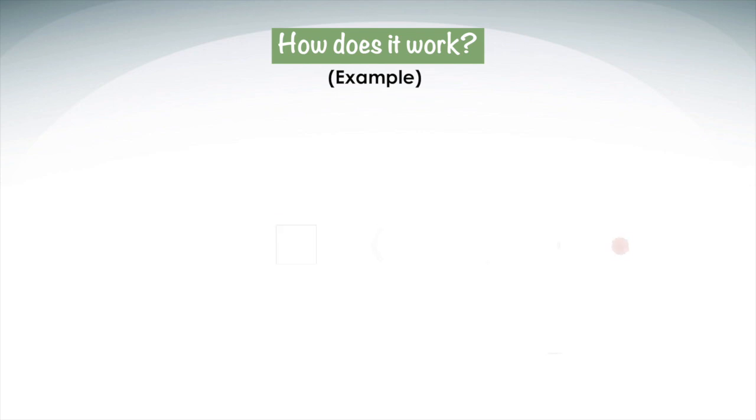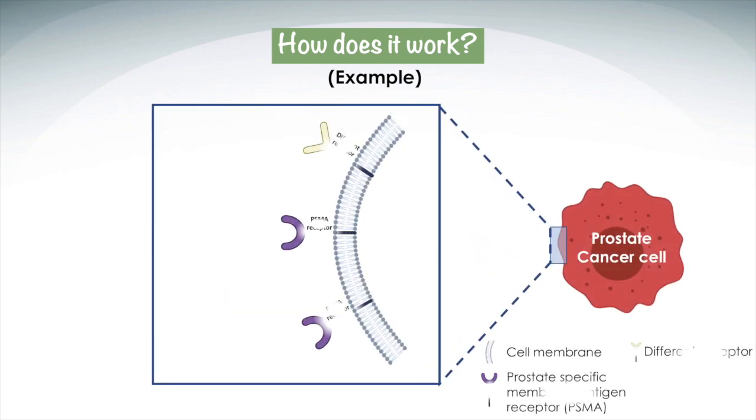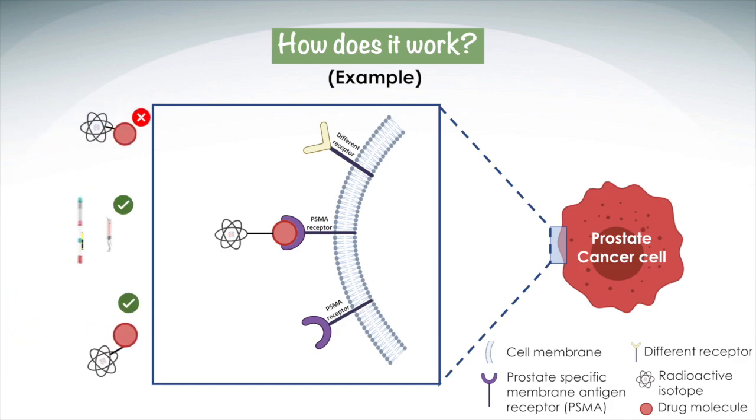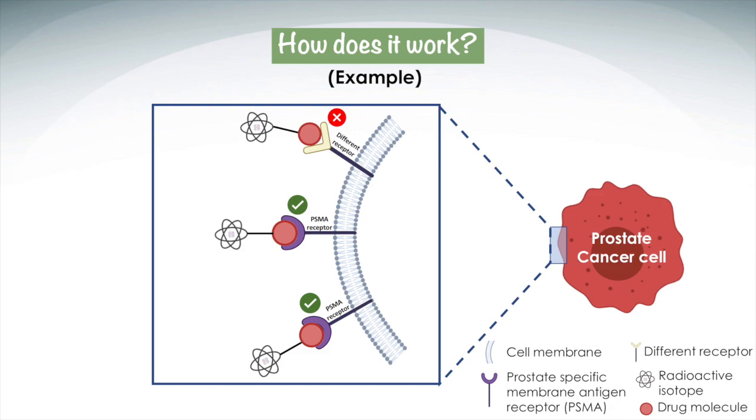To give an example, prostate cancer cells have a receptor on their cell membrane called a prostate-specific membrane antigen receptor, or PSMA. If we can make a drug molecule that could attach to this receptor on the outside of the cancer cell, we can deliver a dose of radiation directly to prostate cancer cells, killing them while sparing healthy cells. By incorporating beta particles, which can only travel small distances, only the cells nearby receive a toxic dose of radiation. Radioactive lutetium-177, for example, is commonly used as it can only travel 1.4 millimeters.